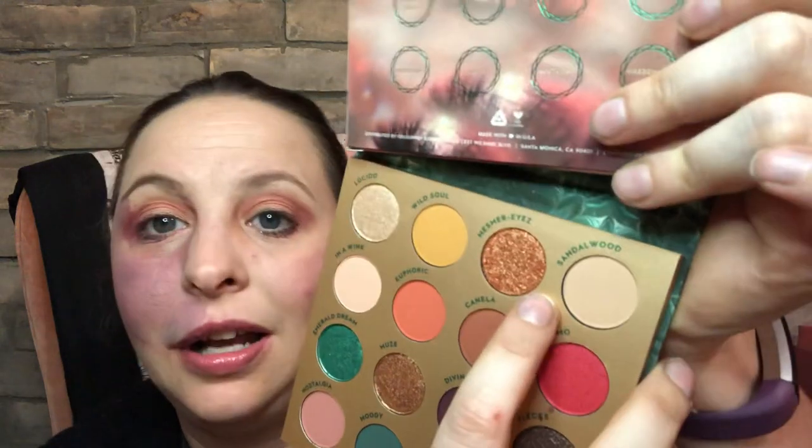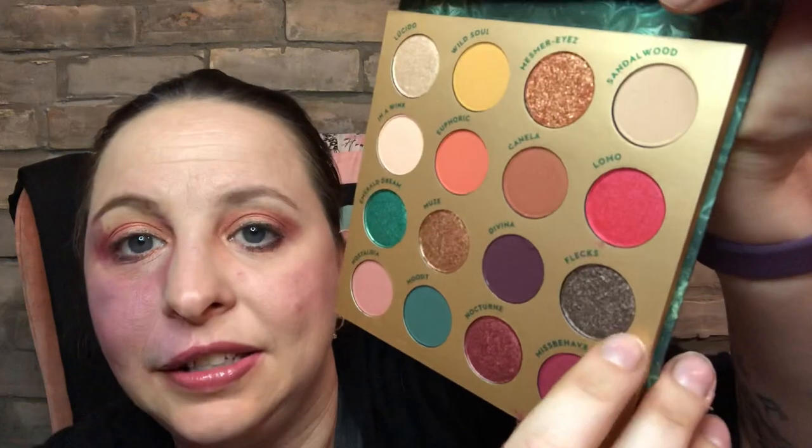Look at that — I am completely mesmerized! I was going to swatch this but I think I'm just going to wait and do my own video on this trying the different colors. It is just so pretty. I think I could use every single color on here — this flex shade is really nice.